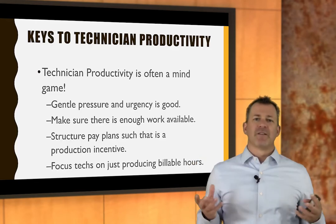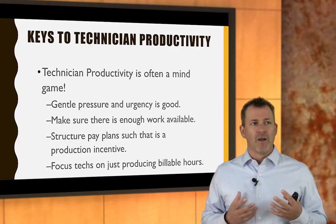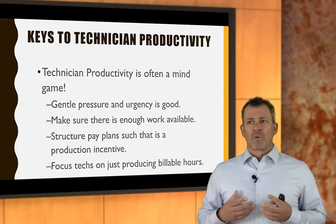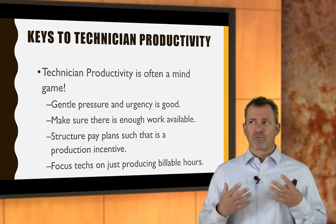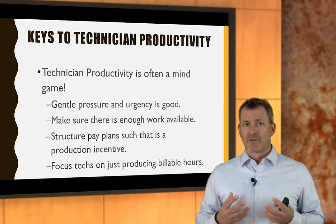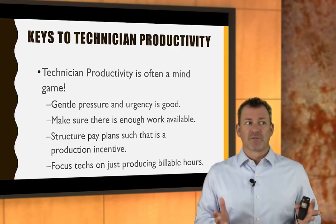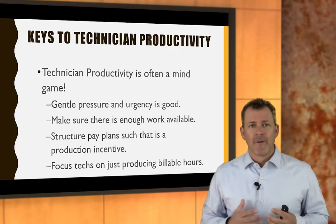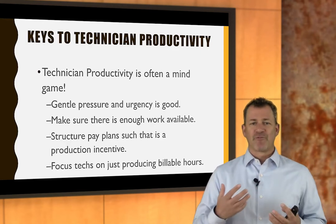I recently saw in a training program that if you push against somebody, they're going to push back. But if you don't push, they don't push back. That's great when we're having a discussion, but it's not so good if we want the system to get better. So we've got to put a little bit of pressure on the system or the system won't move, because we want the system to move.